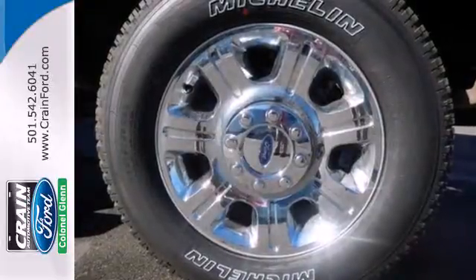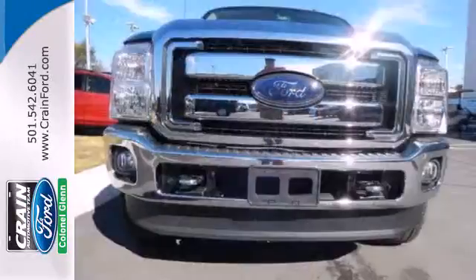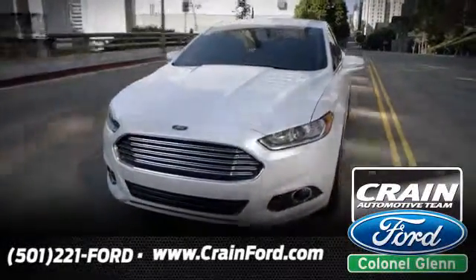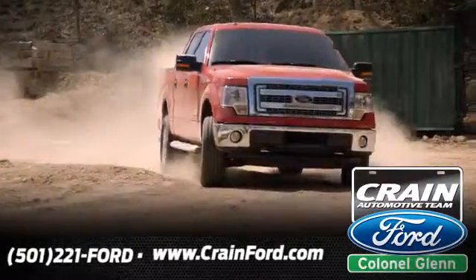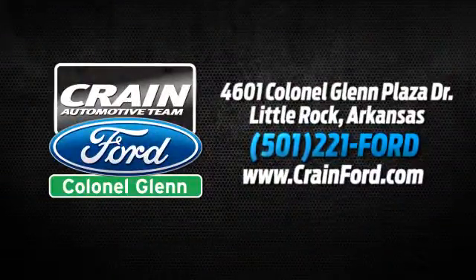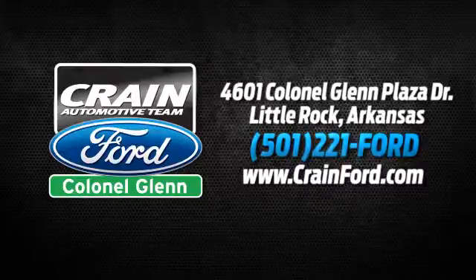Come and see just how big and powerful this truck is when you take it for a test drive today. Crane Ford Colonel Glenn — we look forward to meeting all your automotive needs. We're conveniently located at 4601 Colonial Glenn Plaza Drive in Little Rock, Arkansas.